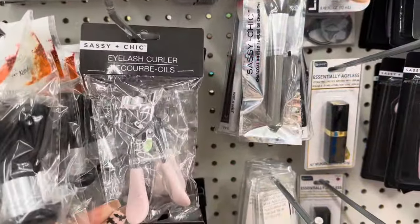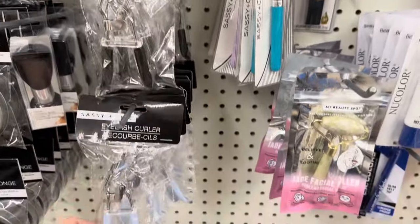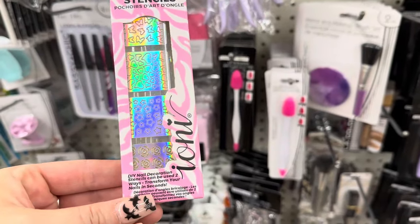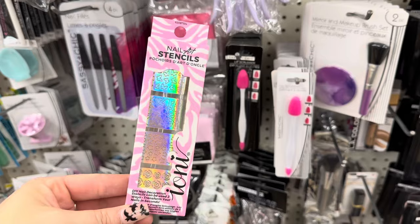Oh my gosh, I'm so excited — I have not had an eyelash curler in a while. Mine is missing, and my Dollar Tree hasn't had eyelash curlers out in so long. Thank you, Sassy and Chic — I needed one of these. These are something new I've never seen before: nail stencils by Ioni. They've got a couple different designs. Those are cool.